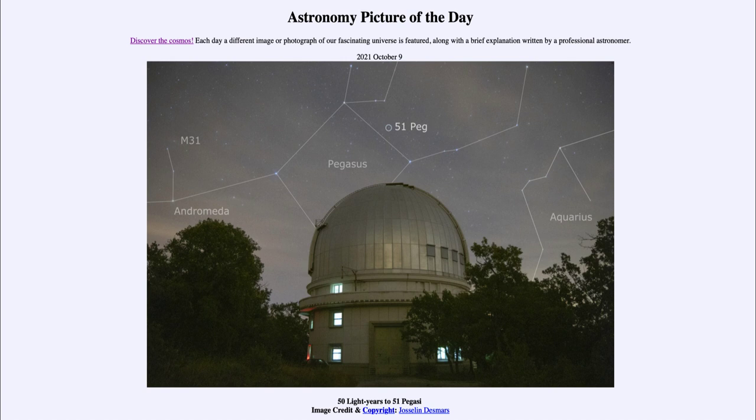We can actually see Andromeda, which borders Pegasus and actually shares one star with it — that bright star right at the junction of the two. We can also see labeled up above: Andromeda is M31, the Andromeda galaxy, the nearest large spiral galaxy to our own.